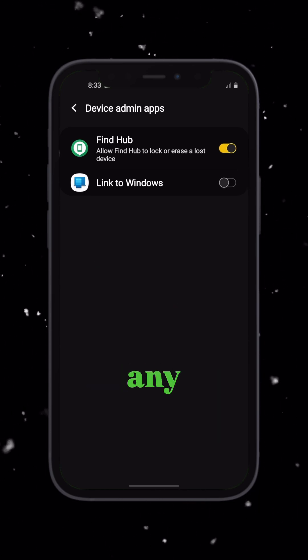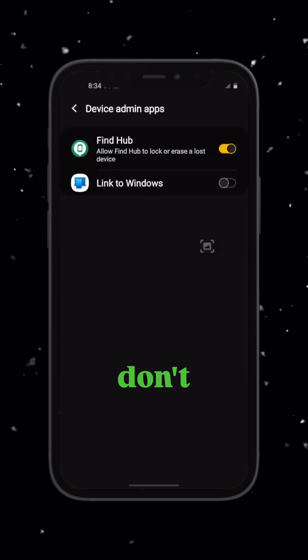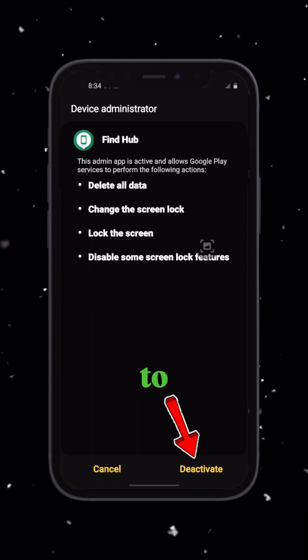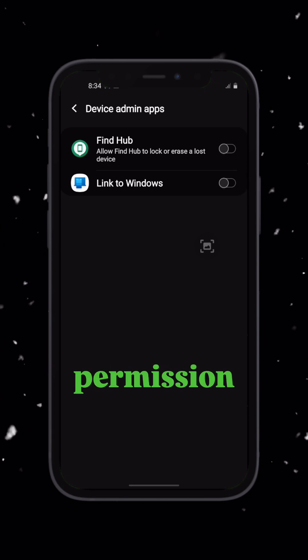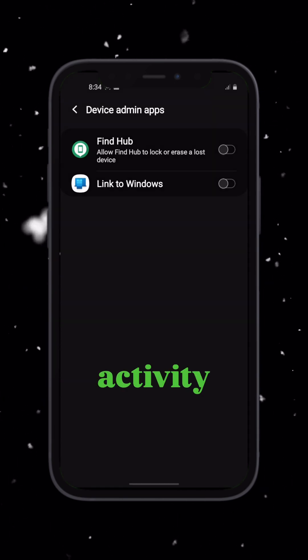Now look carefully. If you see any app you don't recognize, or didn't install yourself, it could be used to spy on you — turn it off or uninstall it immediately. This step ensures that no hidden app has permission to control your phone or monitor your activity.